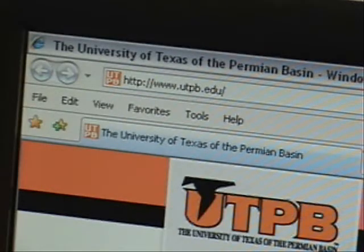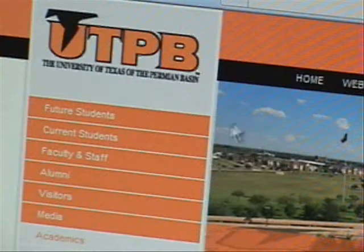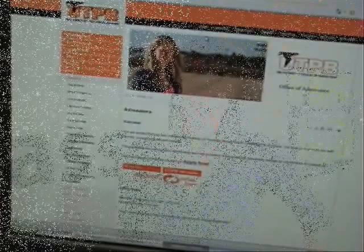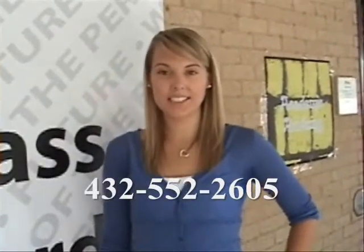Once your paperwork is done, the staff here will evaluate all of your coursework and make sure everything is okay, as well as letting you know if you qualify for any scholarships. For more information, please visit our website at www.utpv.edu — just mouse over 'future student' and click on the admissions tab. You can find a lot of detailed information there. Or just give us a call at 432-552-2605 and we'll be happy to answer all of your questions.